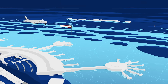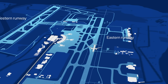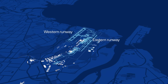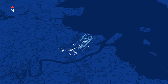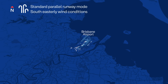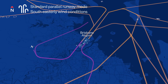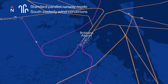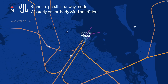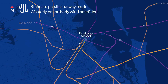Planes take off and land into the wind because it's safer. Brisbane's subtropical climate and seasonal changes affect wind direction and impact which runway and which flight paths are used. When Brisbane's southeasterly winds are blowing, planes approach the runway over Moreton Bay and take off over Brisbane. When the winds shift to westerly or northerly, planes approach over land and depart over Moreton Bay. As the wind changes, so do the flight paths used, affecting different areas.